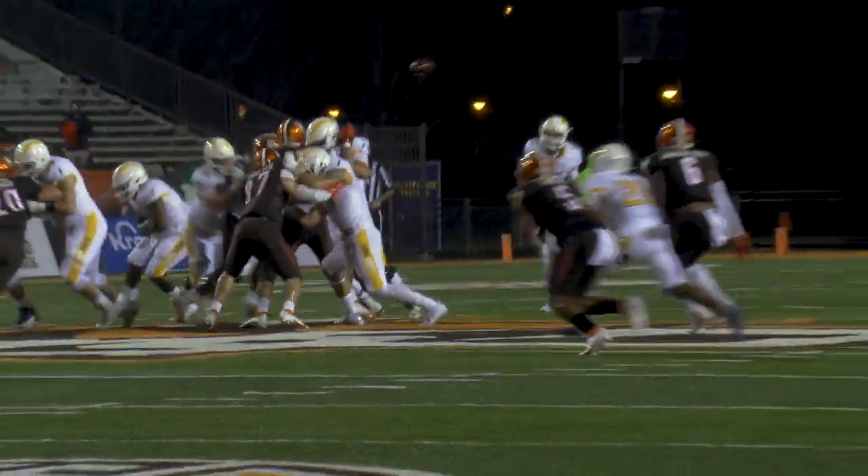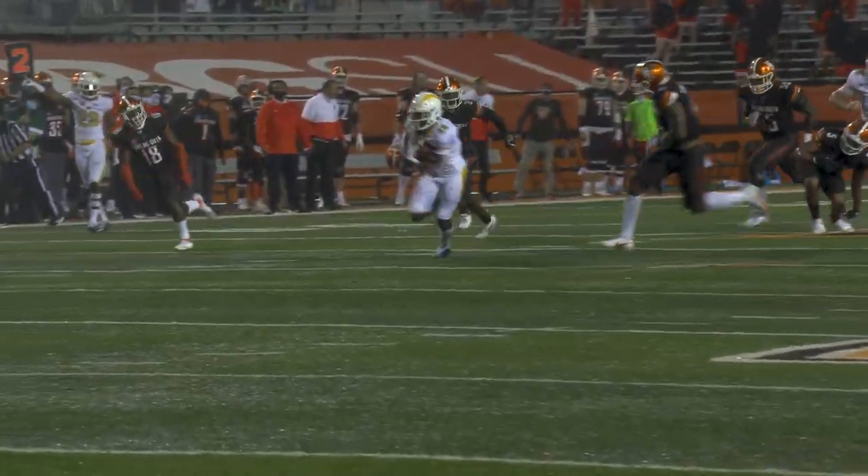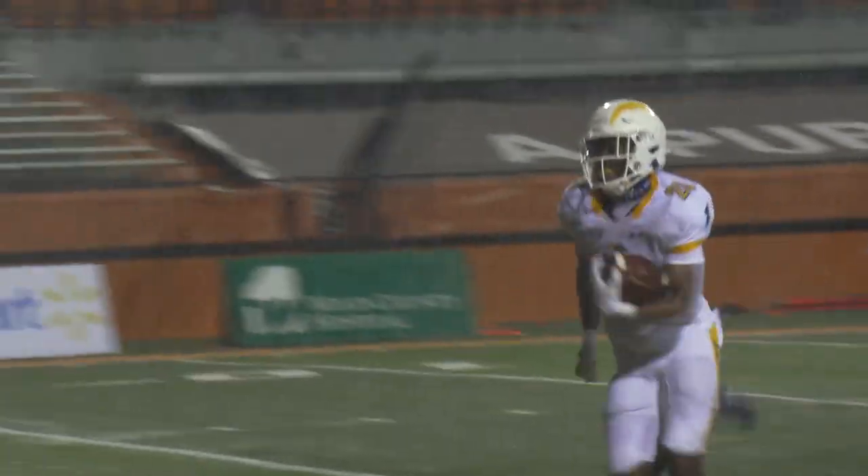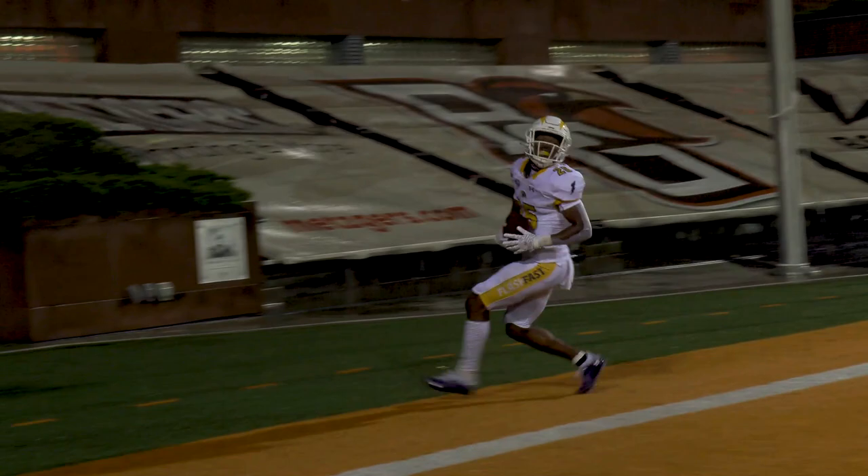Second and long, Crumb takes it, he's going to fake the handoff, throws over the middle, it's caught at the 40, to the 30, to the 20, to the 10 — they're not going to catch him. Touchdown Kent State.